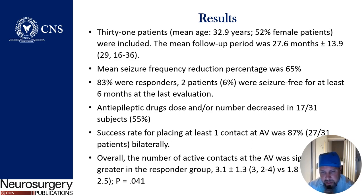The success rate for placing at least one contact in the ANT was 87%. Overall, the number of active contacts in the AV nucleus in the responder group was higher at 3% versus 1.8% in the non-responder group.